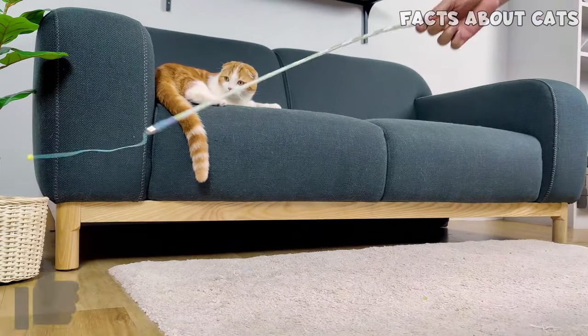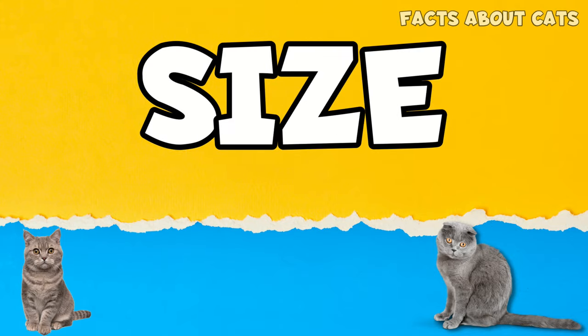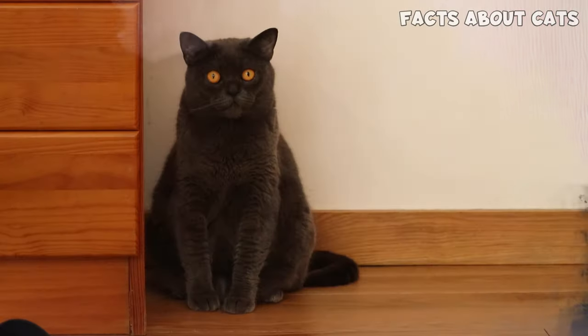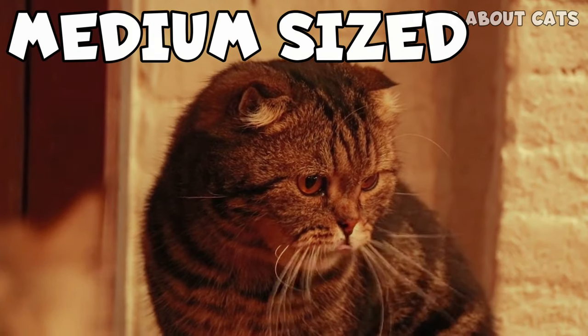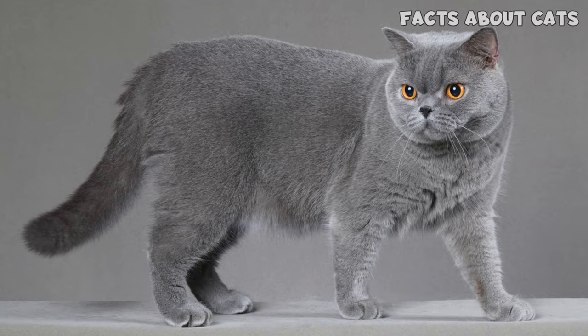On the other hand, Scottish Folds took a long time to be accepted due to their health issues. In terms of size, you might be surprised to learn that the teddy bear-like British cats are actually medium to large fellows — they can weigh up to 17 pounds, which is fantastic if you want a bigger kitty. Scots are medium-sized cats, weighing up to 13 pounds, so if you want a larger kitty, go for a Brit.